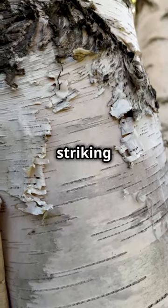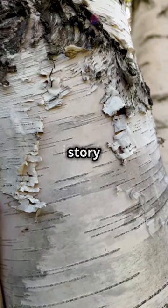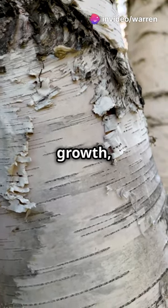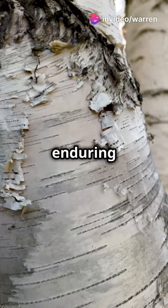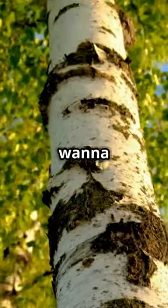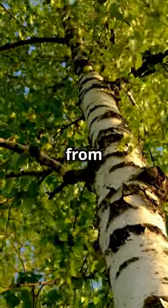Picture this: a tree with striking white bark, peeling away like pages from an ancient book, revealing a story beneath. Each layer tells a tale of survival and growth, a testament to the tree's enduring spirit. That's the silver birch for you — Betula pendula, if you want to get fancy. This tree has a unique charm that sets it apart from others in the forest.